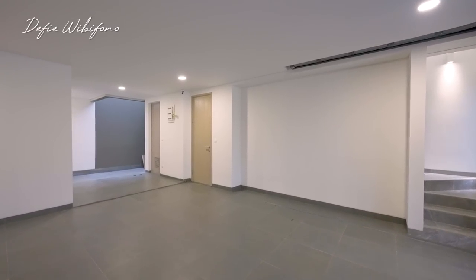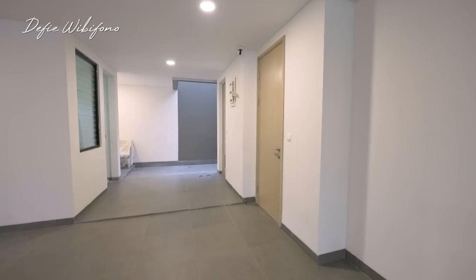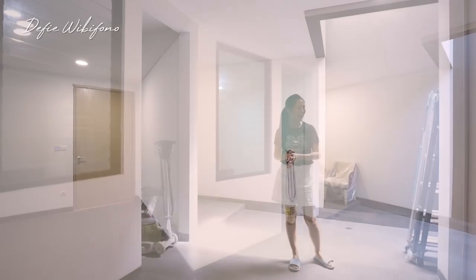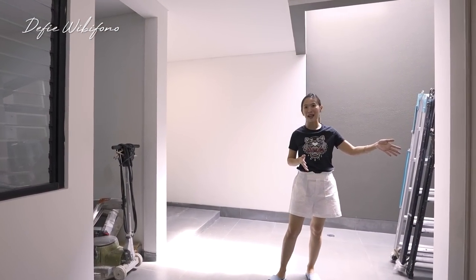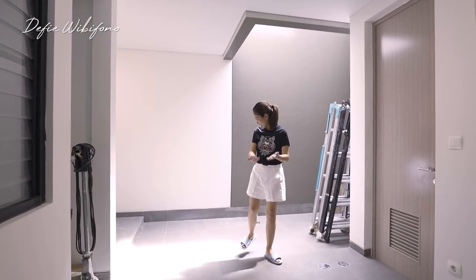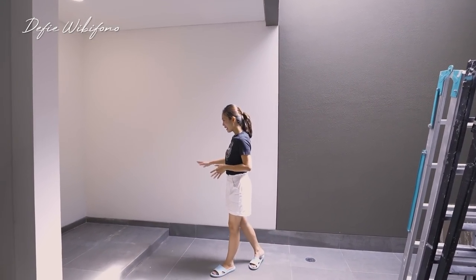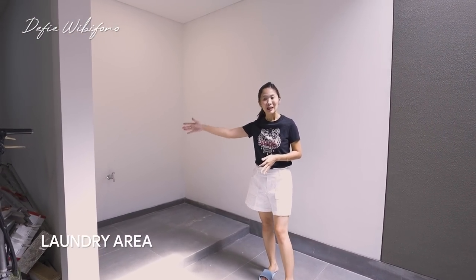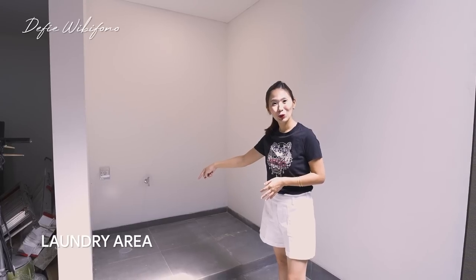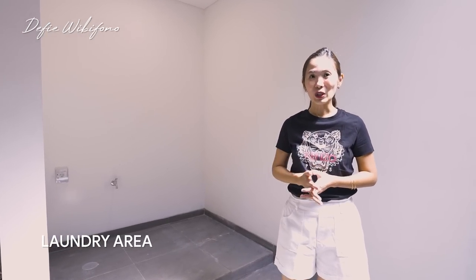Di sebelah kanan sudah ada kamar tidur asisten rumah tangga yang saat ini masih dibuat untuk barang-barang yang tidak dipakai. Dan di sebelah kiri masih ada satu area untuk kamar mandi asisten rumah tangga. Di bagian belakangnya sudah ada keran sekaligus colokan untuk mesin cuci, dan masih ada lubang untuk pembuangan airnya. Nah di sini kalian bisa tempatkan mesin cuci sekaligus dryer.